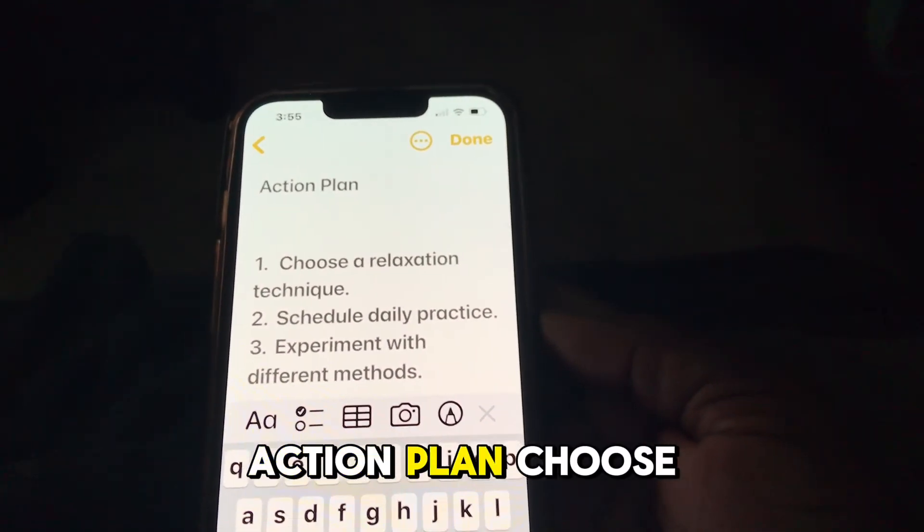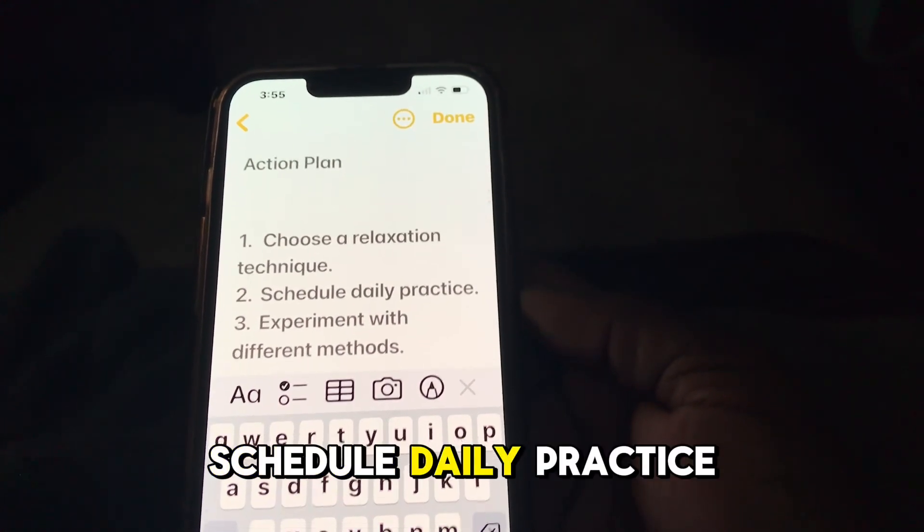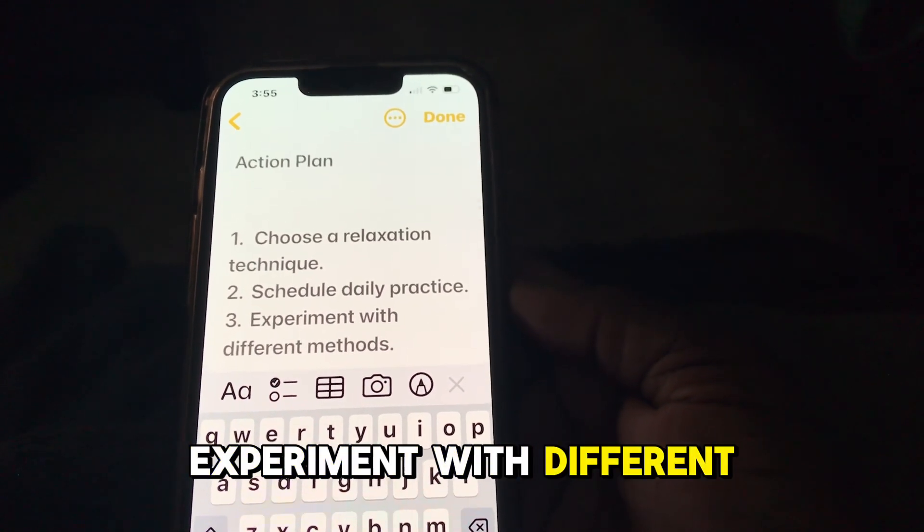Action Plan: choose a relaxation technique and schedule daily practice. Experiment with different methods to find what works best for you.